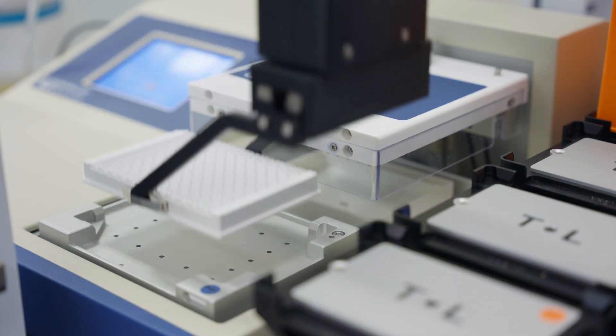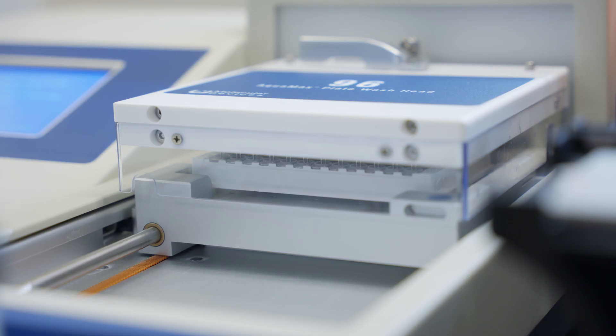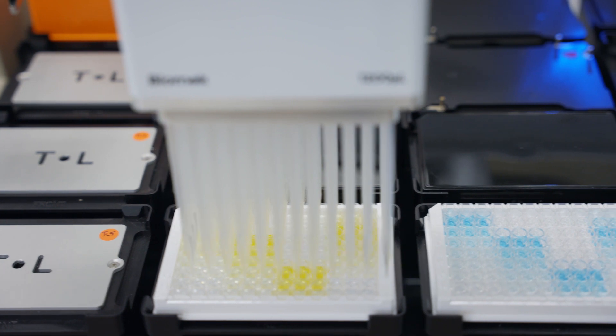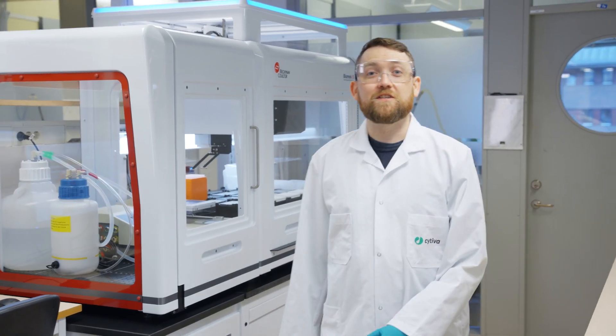Using the Biomek i5 liquid handling workstation from Beckman Coulter Life Sciences with integrated plate washing from Molecular Devices, we automated our process impurity ELISA kits, increasing throughput to accelerate drug development without compromising patient safety. We help our customers solve the world's health challenges and deliver next generation biotherapeutics, improving the lives of people across the globe.